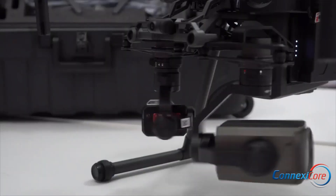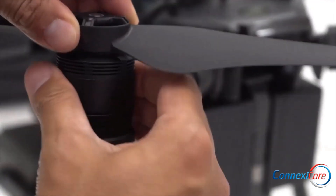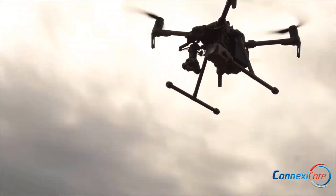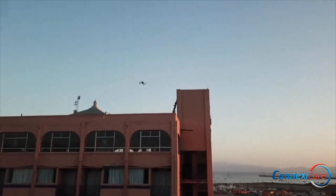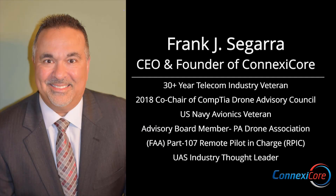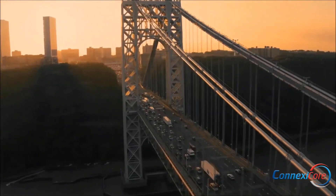Conexacore has a nationwide network of licensed drone pilots. Our experienced professionals stand ready to fly your missions for local, regional, or national projects with deep experience in key industries. Our founder, Frank Seguera, is an industry thought leader helping to shape the future of emerging drone technologies.